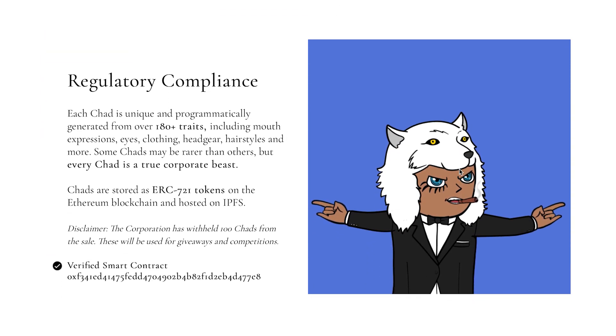Moving on to regulatory compliance: each Chad is unique and programmatically generated from over 180 traits, including mouth expressions, eyes, clothing, headgear, hairstyles, and more. Some Chads may be rarer than others, but every Chad is a true corporate beast. These Chads are stored as ERC-721 tokens on the Ethereum blockchain and hosted on IPFS. The corporation has held back 100 Chads from the sale — they will be used for giveaways and competitions.